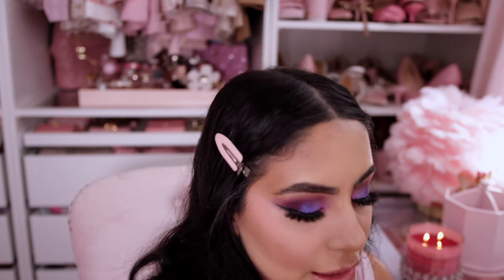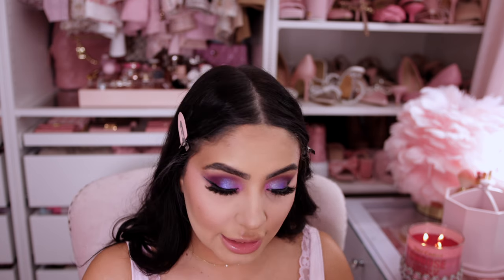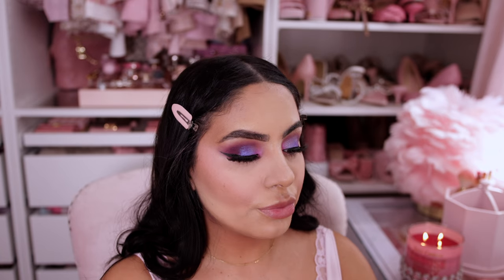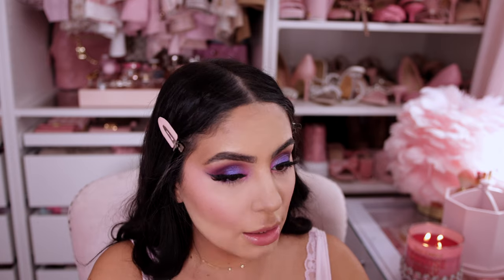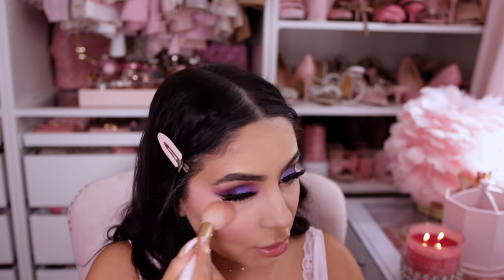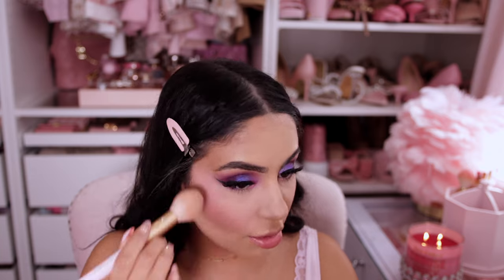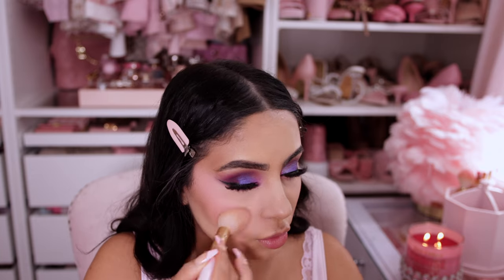I'm still testing out the new Too Faced blush in Cloud Crush — very Barbie-like, very appropriate for this video. I'm dusting that on top of the Kylie blush. This has been my favorite blush combo lately. I'm sad that I dropped it and it has a broken piece in it now, but it's a beautiful blue-base pink blush that we're all loving.